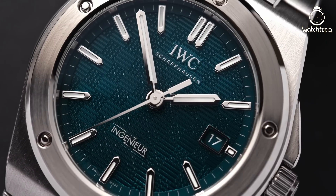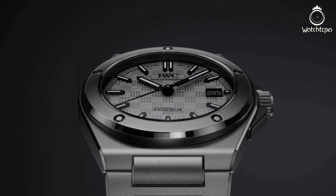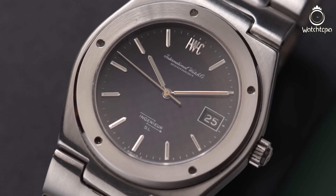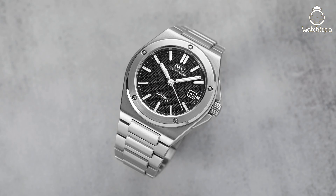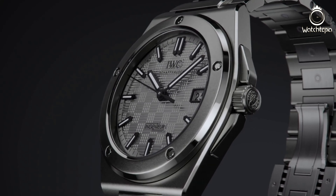The IWC Ingenieur Automatic 40 Titanium is the rebirth of the 1970s Gérald Genta design. This model, often overlooked in recent years by fans of the great designer, has burst back onto the market in 2023 with fabulous style. The H-link bracelet has been given a serious overhaul since the '70s and now comes with sharper edges and a polished sandblasted finish.